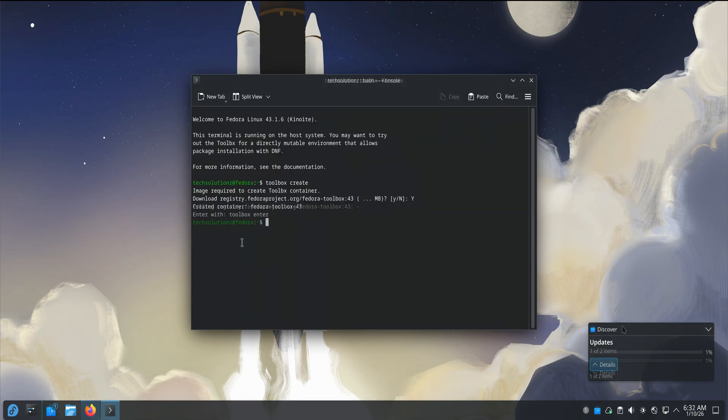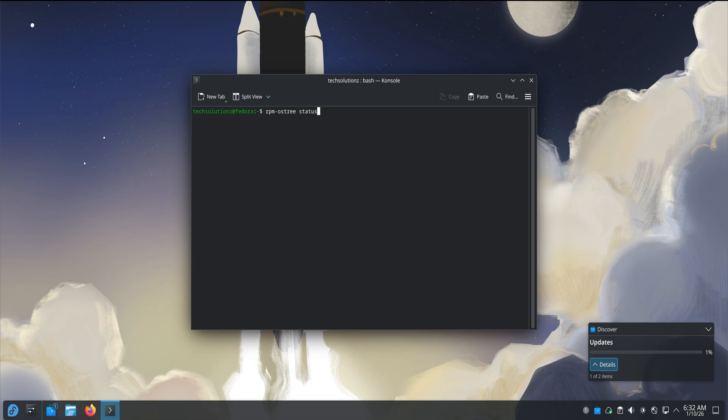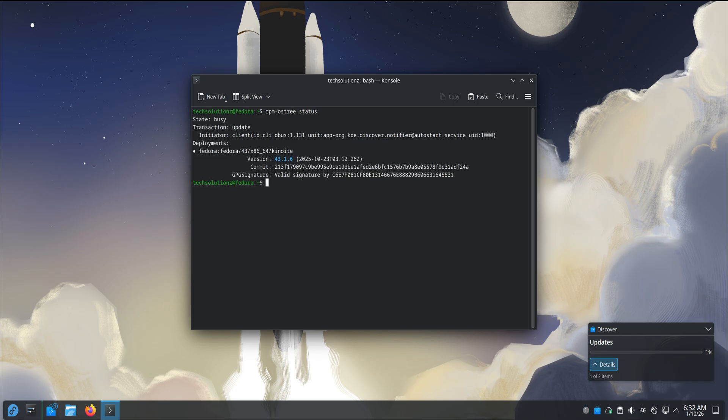Updates are another area where Kinoite quietly shines. Instead of modifying the system live, updates are applied as a new image. You reboot, and you're on the updated system. If something ever goes wrong, you can roll back to a previous state. Even if you never use that rollback feature, knowing it exists changes your mindset. You're not afraid of updates anymore — you stop postponing them. That's a big psychological shift.